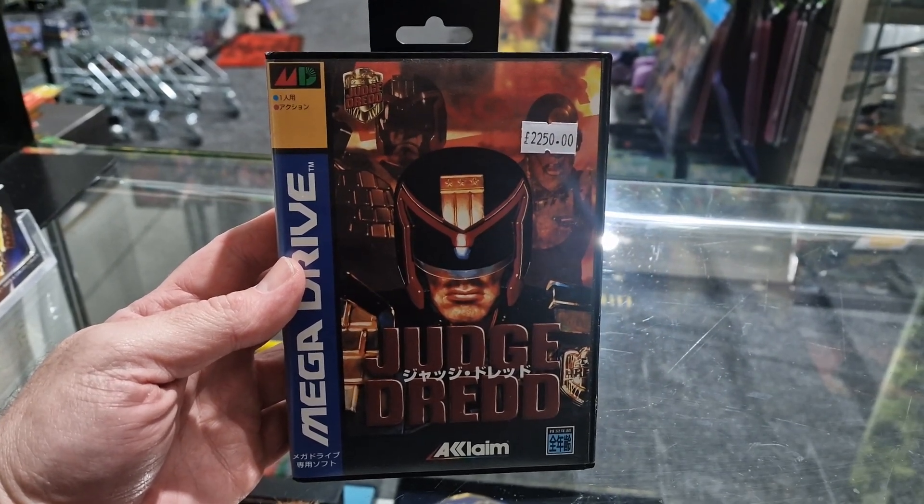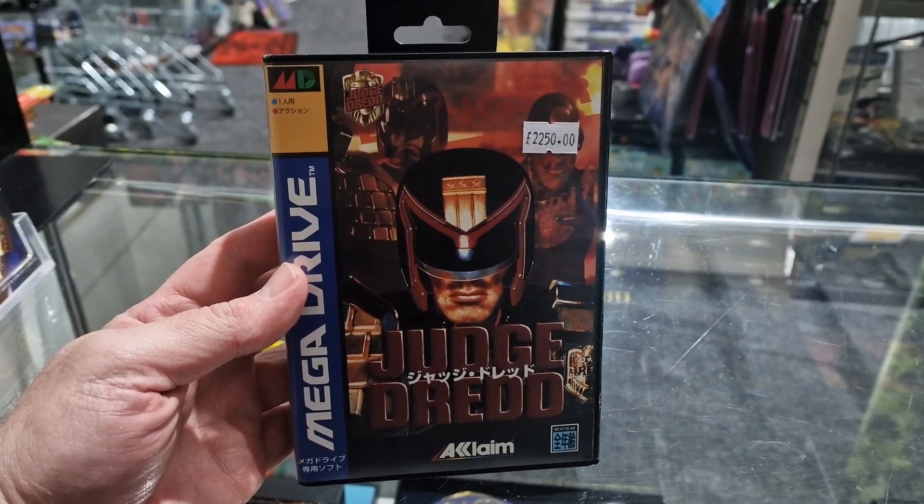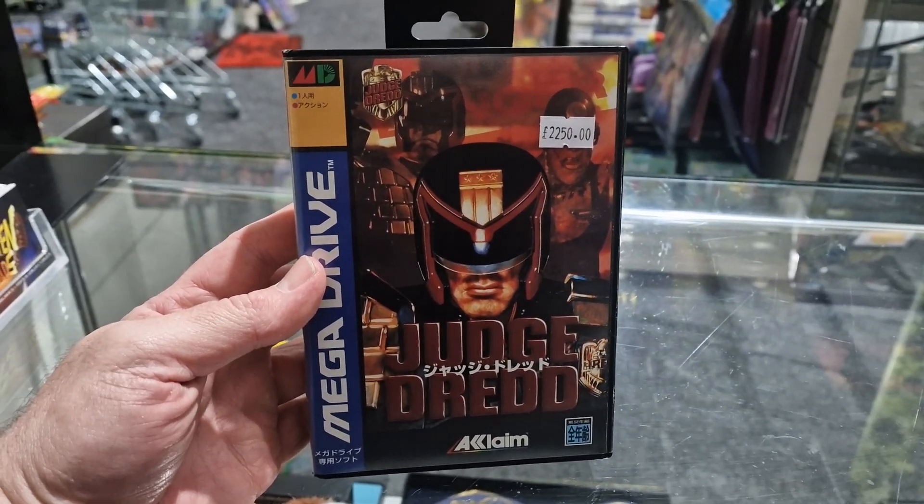That combined with coming out at the end of the life of the console means what's really common over here is not so much in Japan. It's usually the other way about, to be honest with you.